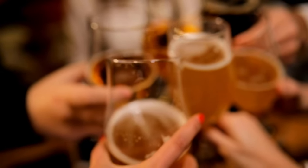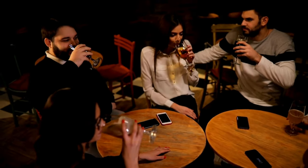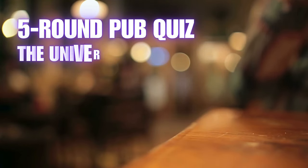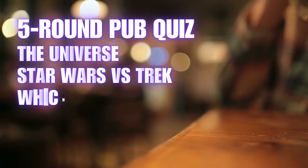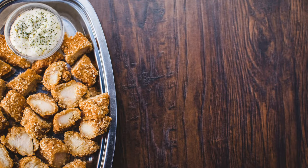Get ready for one of our best pub quizzes yet. We've got five rounds with five questions in each round. As always, we'll reveal the correct answers at the conclusion of each round. Let's do this!